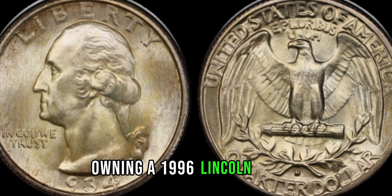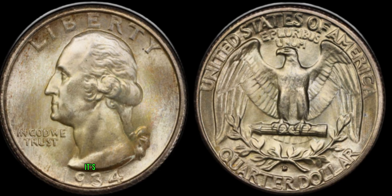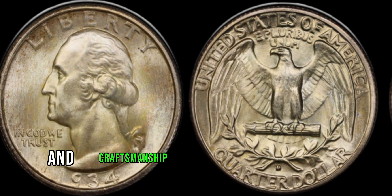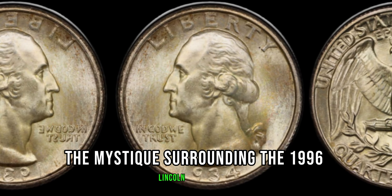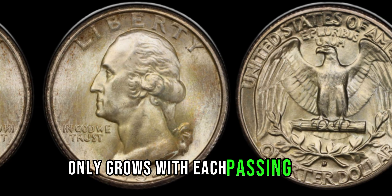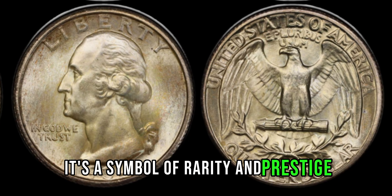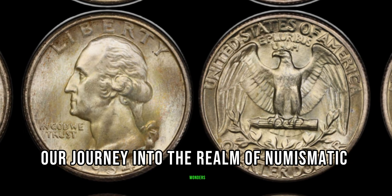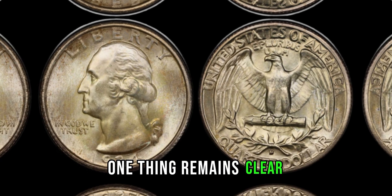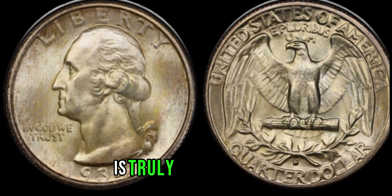Owning a 1996 Lincoln penny is like holding a piece of history in your hands. It's a testament to the artistry and craftsmanship of the United States Mint. The mystique surrounding the 1996 Lincoln penny only grows with each passing year. It's not just a coin, it's a symbol of rarity and prestige. As we conclude our journey into the realm of numismatic wonders, one thing remains clear: the 1996 Lincoln penny may be small in stature, but its impact on the world of coin collecting is truly immeasurable.